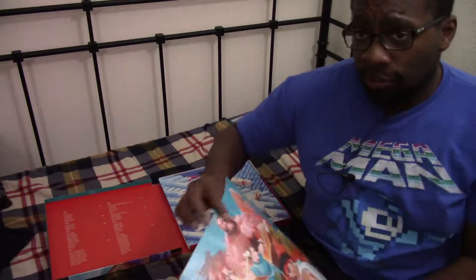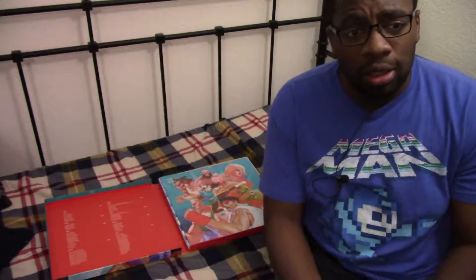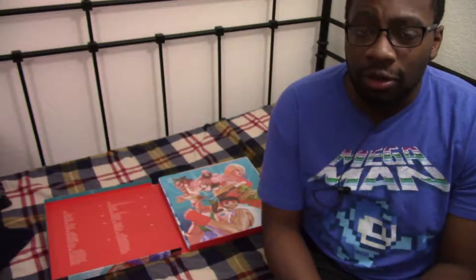So there you have it, ladies and gentlemen — unboxing of the definitive soundtrack of Street Fighter 2, CPS-1 version and CPS-2. Can't wait to start playing this on my record player. Thank you for watching.